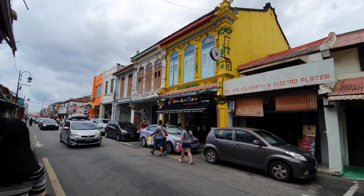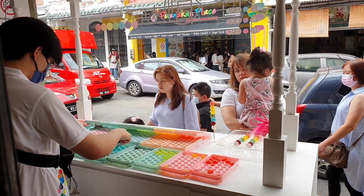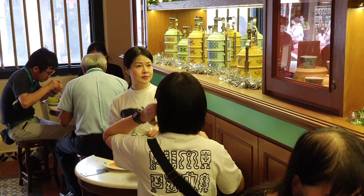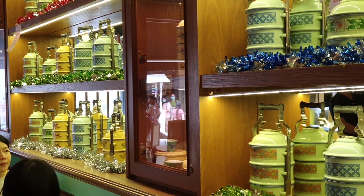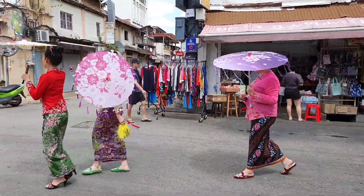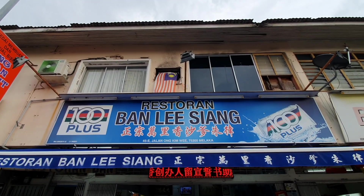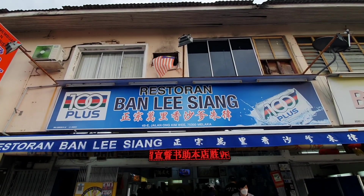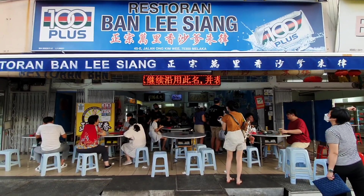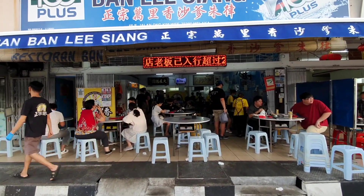There's the famous Peranakan place with authentic Nyonya cuisine, and traditional outfits parading in Malacca itself. We've arrived at the Bang Lisiang restaurant on Hongkivi Road in Malacca — apparently this is one of the most famous satay-style food spots, so we're going to check it out.